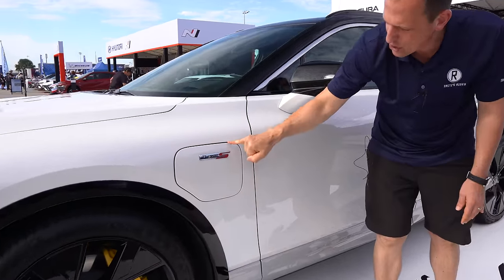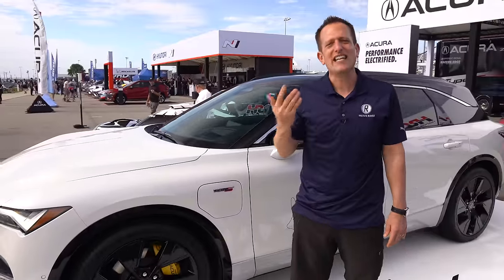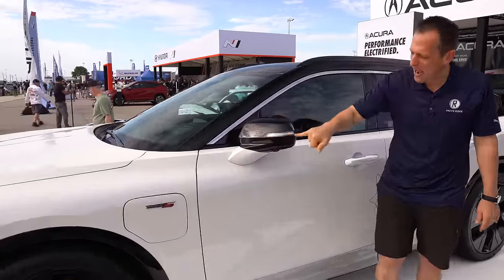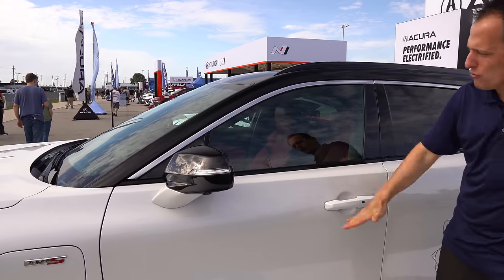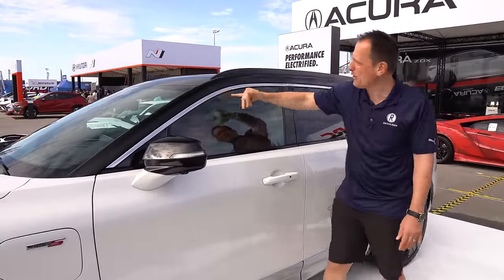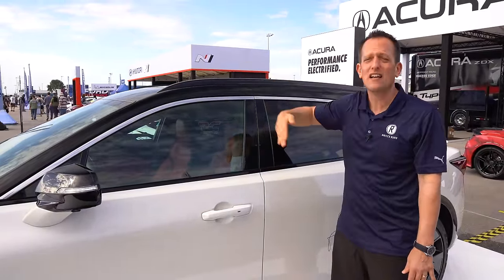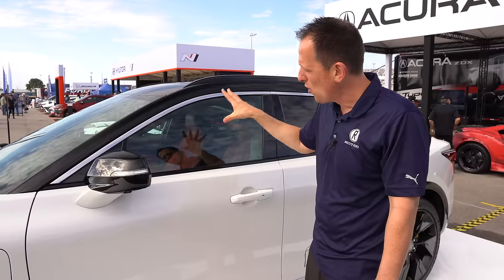Coming down the side, there's your charge port door with the Type S badge. Interesting to note — the MDX, Acura Integra, and TLX can all be had with a Type S performance level; the only one that isn't available as a Type S is the RDX. Working down the side, gloss black mirror caps and LED turn signals. On the Type S you go two-tone: fluorescent white with a full blacked-out roof flowing into the B-pillars, and you have roof rails. Range on this particular setup is around 288 miles.